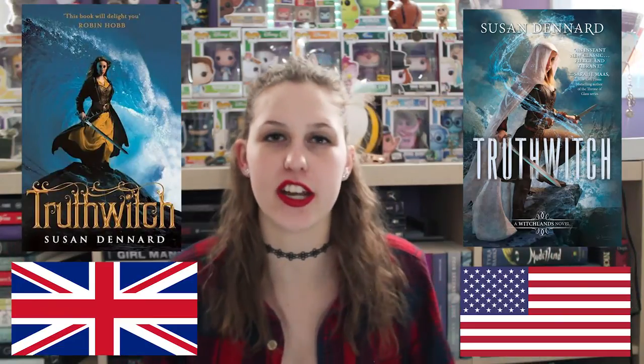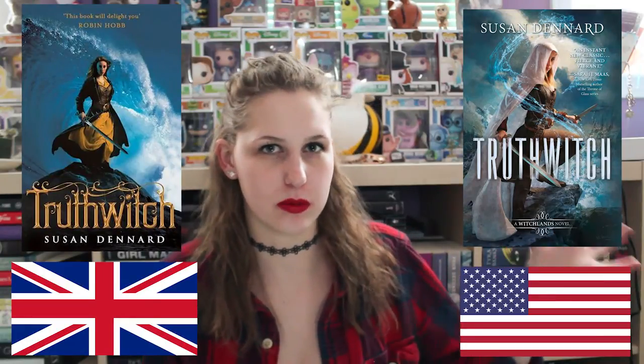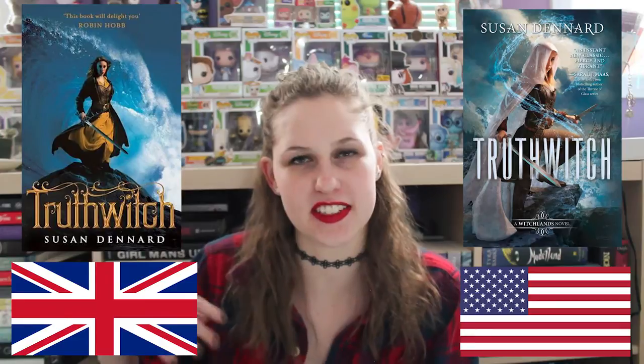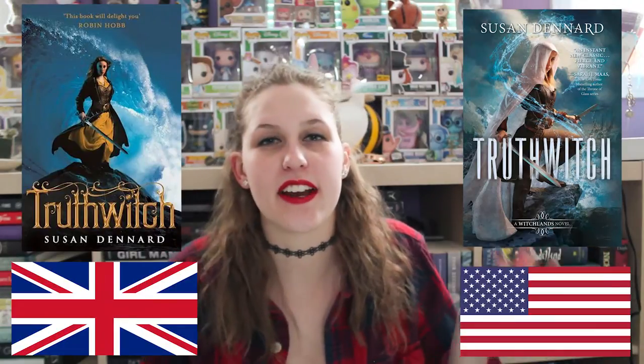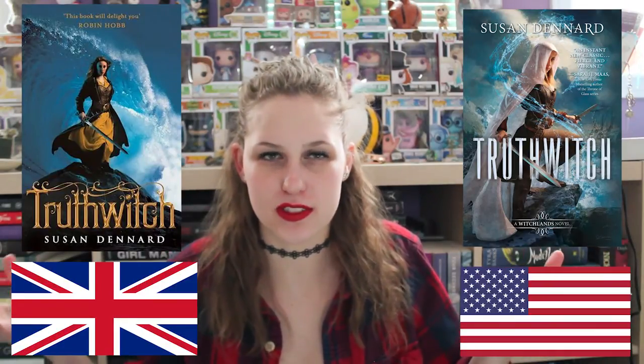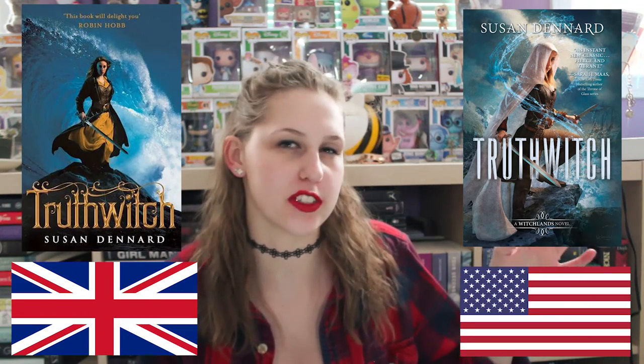Next is Truthwitch by Susan Dennard. This is the US version. This is the UK version. I 100% like the US version better — I just think it's more aesthetically pleasing and I like how the girl is set up. In the UK version, I just don't like the colors and she looks weird to me. They're both kind of set up the same — just girls with water around them — but I think the US version looks a lot better.